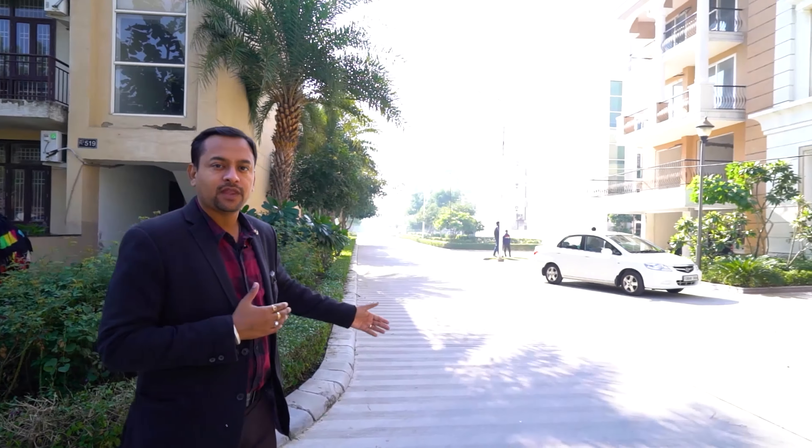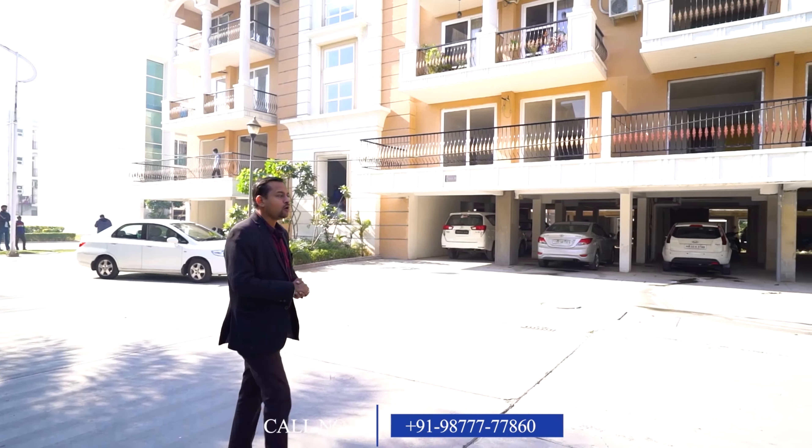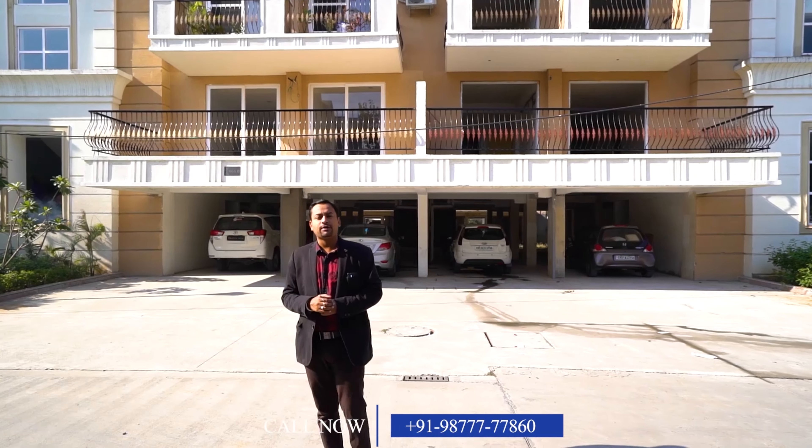Today I have brought you again to the main Omaxe New Chandigarh, a prime location. You can see properly laid concrete roads here, with greenery well-maintained from a horticulture context. Today there are 4,000 families living in this area.